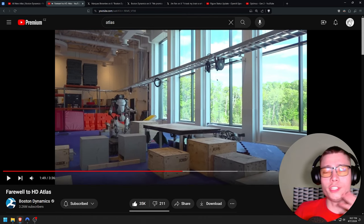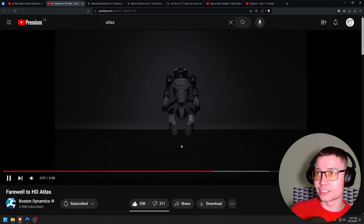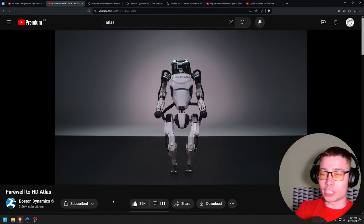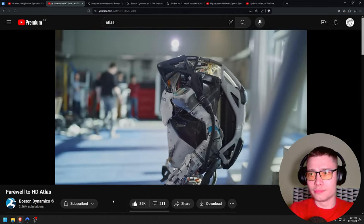I'm also interested — what do they do with these old versions? Do they sell them? Do they scrap them? That would be a shame if they just scrapped it for the materials. Maybe they can reuse some for the newer robots. Atlas 1.0 being retired officially is kind of a big moment in robotics, because this was the best robot for so many years.